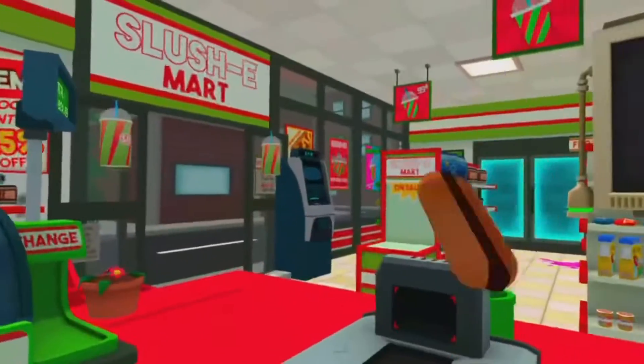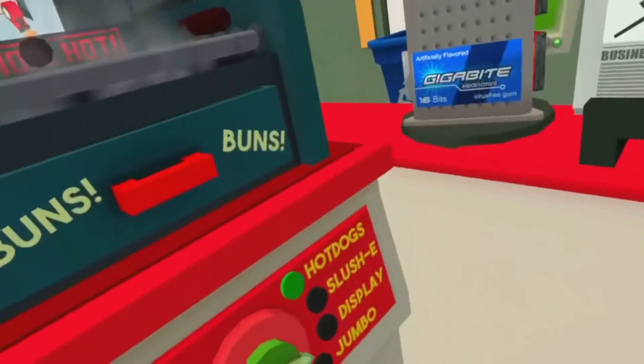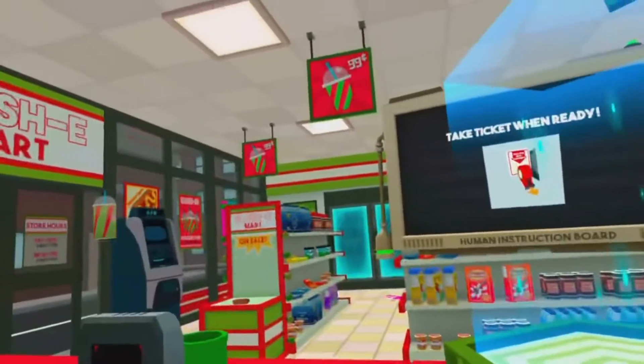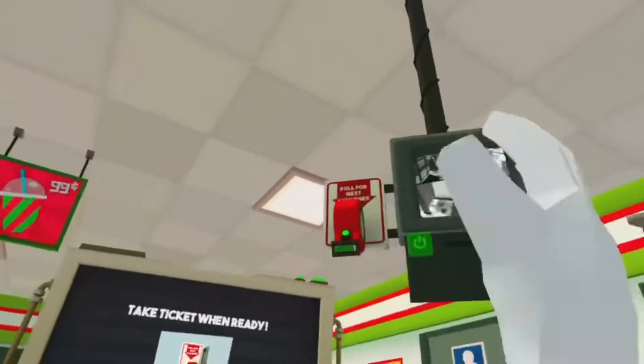What if I load up the display section while hot dogs — oh, it doesn't pop up. Okay, that's weird. Whatever, ticket.